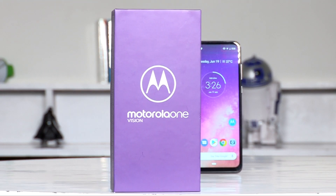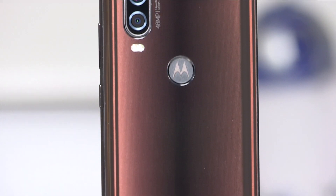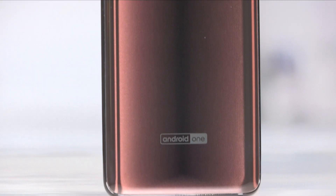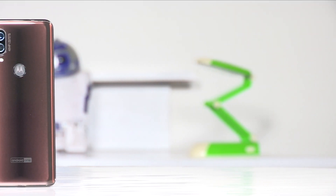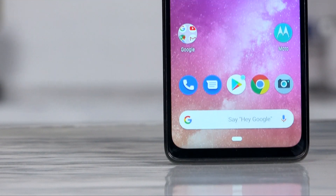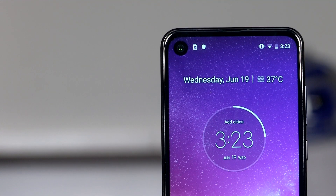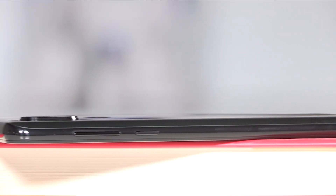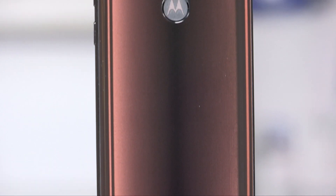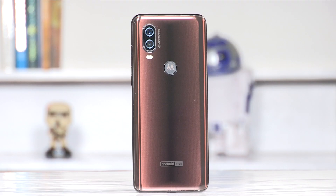Hey guys, welcome to digit.in. Motorola has launched the Motorola One Vision in India, and it is part of the One Series that Moto introduced last year. It sits a little above the Moto G7, offering some interesting new features. We learned that the One Series exists to take one particular drawback or pain point and address it in an affordable package. Last year it was better battery life; with the One Vision, Moto wants to offer a better camera. Let's quickly check out the key features of this new smartphone.